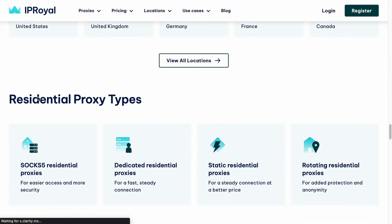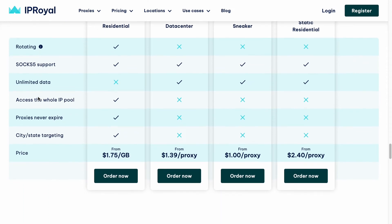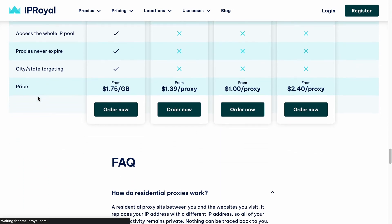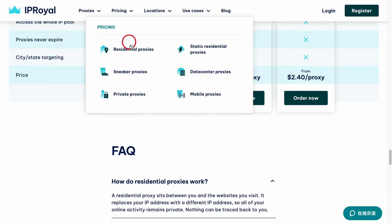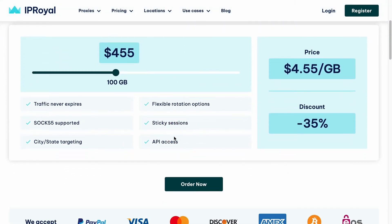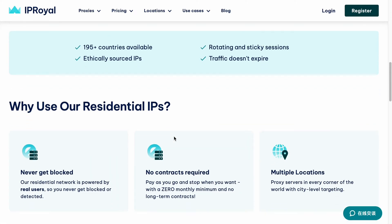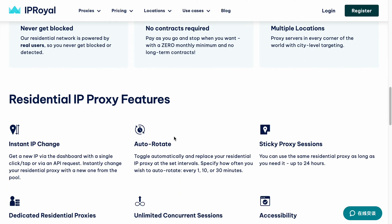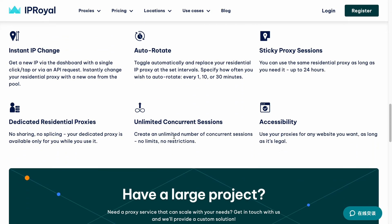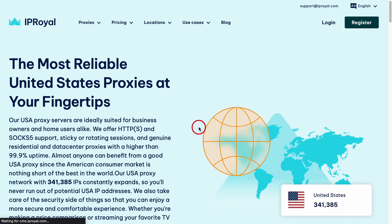Now, the word on the street is their pricing is like a premium steak dinner — a bit on the pricier side, but the quality and reliability make it worth every penny. It's like paying more for a first-class seat; you know you want that extra legroom and the fancy snacks. So if you're in the market for top-notch, reliable, and genuine residential proxies and you don't mind splurging a bit for quality, IP Royal could be your new best friend in the digital realm.